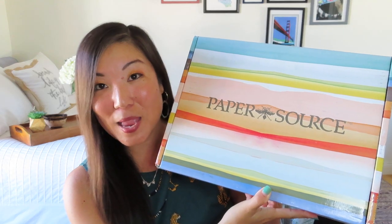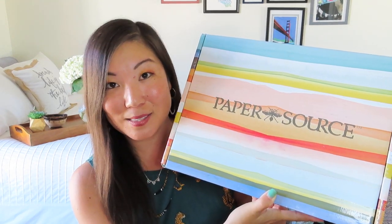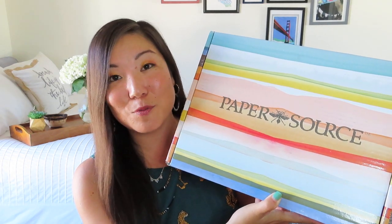I'm super duper excited about it — it is a new box to the channel. It is this gorgeous seasonal Paper Source subscription. Look how beautiful just the box is, you guys. Although I would expect nothing less from Paper Source, which if you're not familiar with it, is an awesome stationery company.